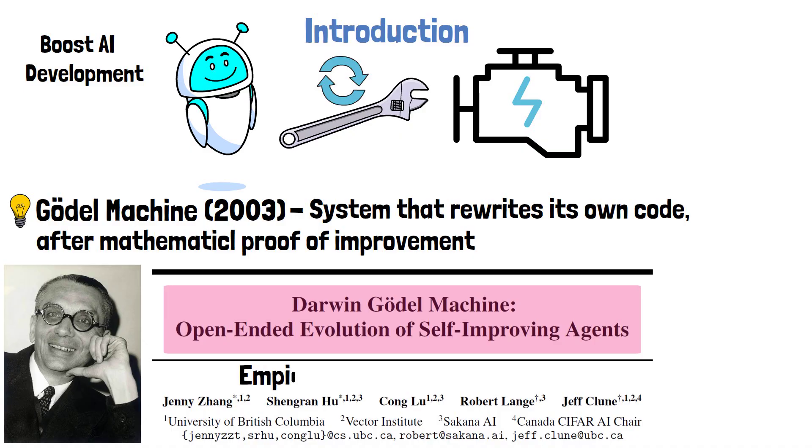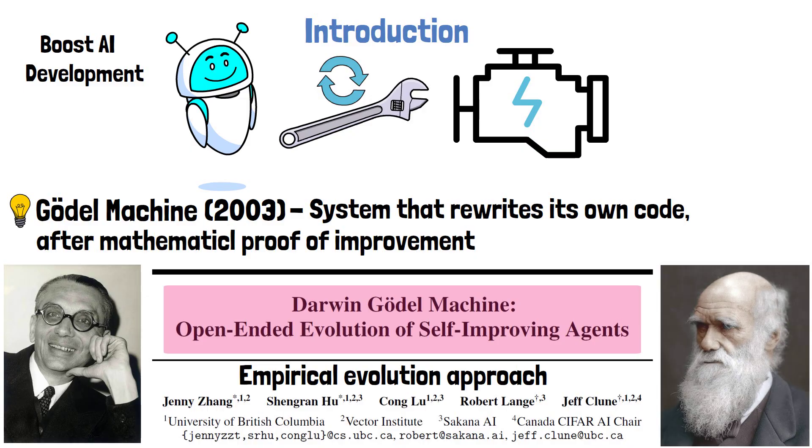Sakana AI's Darwin Gödel Machine takes a more empirical approach, inspired by biological evolution — hence the addition of Darwin to the name. Instead of relying on strict mathematical proofs, the Darwin Gödel Machine uses open-ended evolution to refine AI systems. We'll explore what open-ended evolution means shortly. Before we dive into the details, it's important to note that the researchers envision frameworks like this having the power to transform the training process of large language models and even improve their architecture.